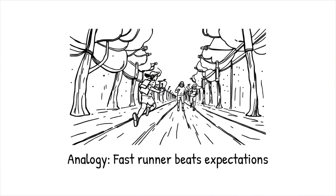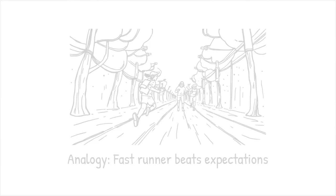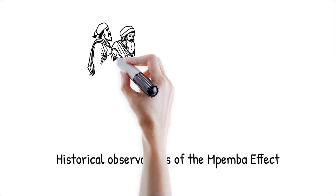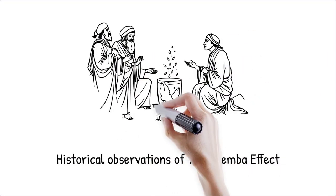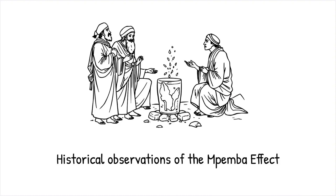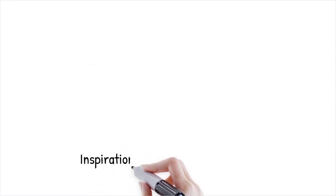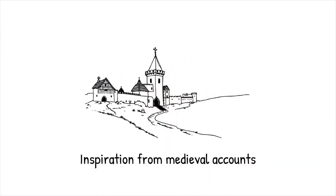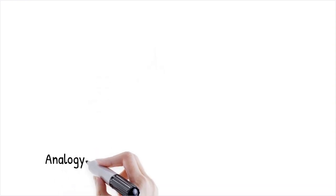Early observers, including ancient scholars, remarked on the phenomenon without fully understanding its causes. This effect has driven scientific inquiry into the fundamental properties of water and phase transitions, and continues to be a subject of rigorous study in modern thermodynamics. A historical account from the medieval period described how warm water appeared to freeze more quickly than cold water, inspiring later scientific experiments — like reading an old mystery novel that hints at an unsolved secret, which later inspires modern detectives to investigate further.